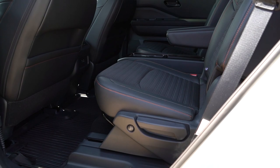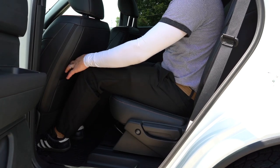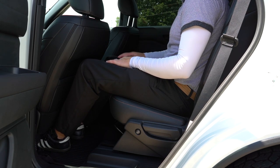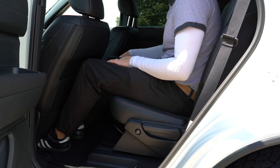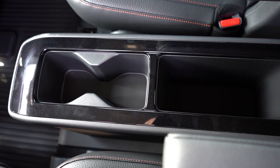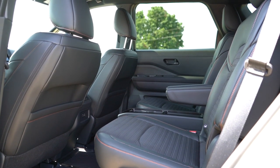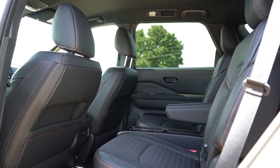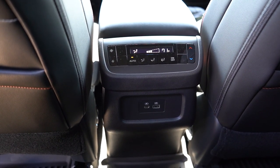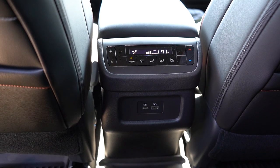Second-row legroom comes in at 35.5 inches. Captain's chairs come standard on the Platinum and are optional on the SV, SL, and Rock Creek. With captain's chairs, you get a massive storage area between the two seats. Heated second-row seats come with the Platinum; rear window sun shades for the SL and Platinum. Dual rear USB charging ports come standard, and tri-zone climate control also comes standard — meaning rear passengers can set their own separate temperature.